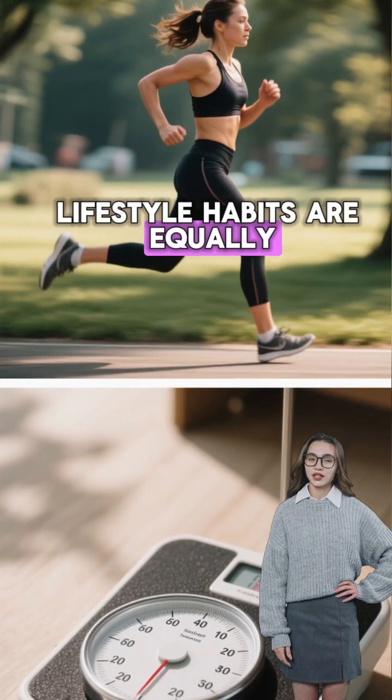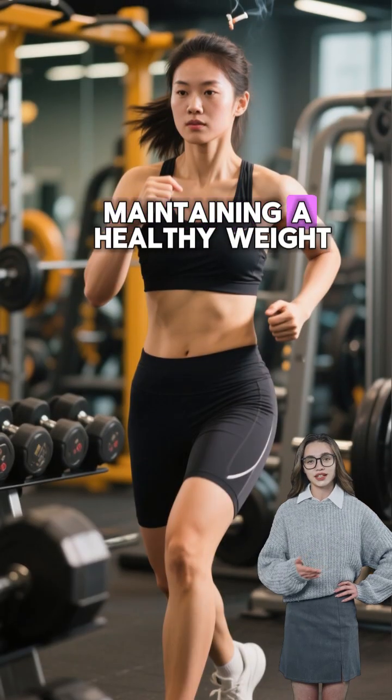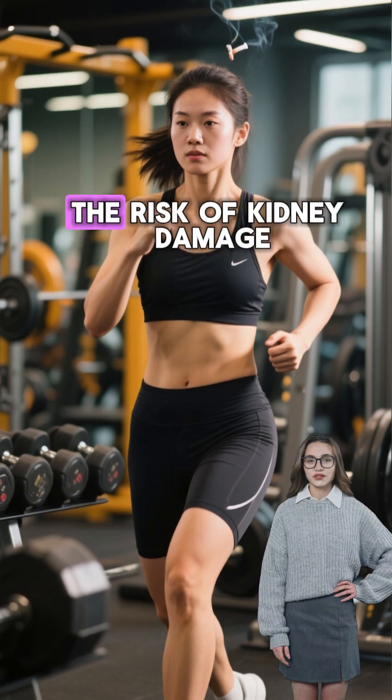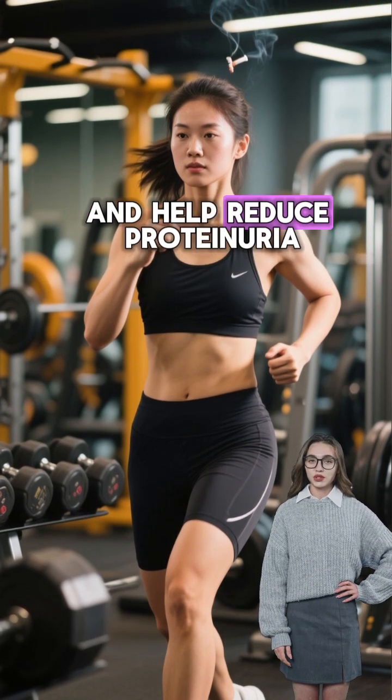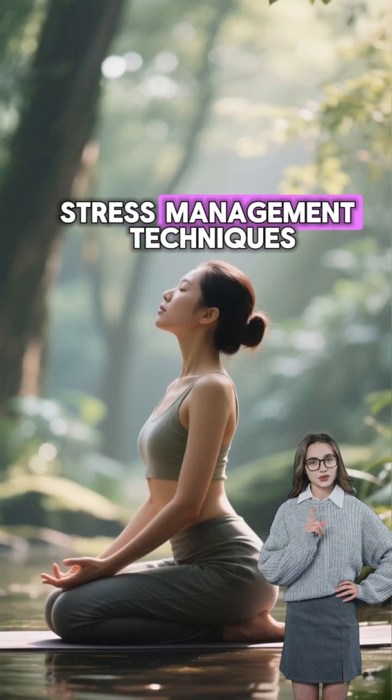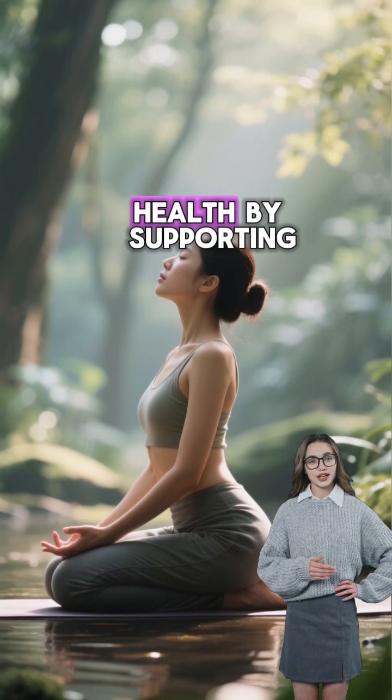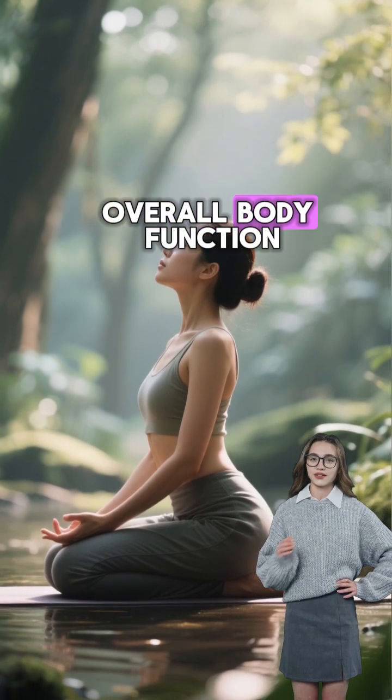Lifestyle habits are equally important. Maintaining a healthy weight, exercising regularly, and avoiding smoking can lower the risk of kidney damage and help reduce proteinuria. Stress management techniques such as yoga or meditation may indirectly benefit kidney health by supporting overall body function.